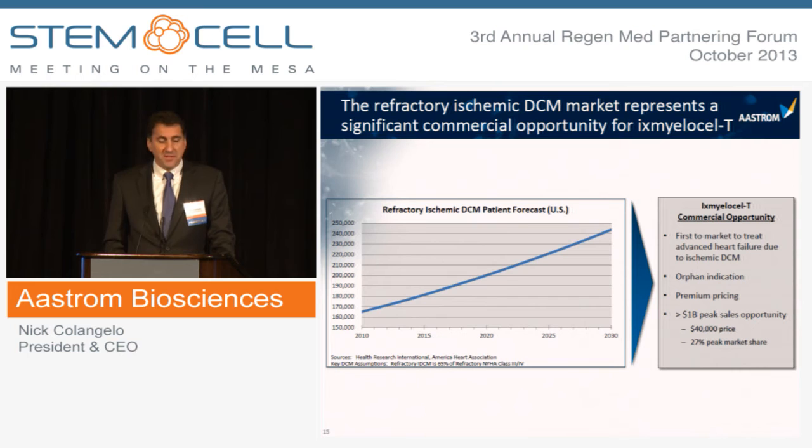We believe there is a significant commercial opportunity. Not only is there a growing patient population, but we have a leadership position and an opportunity to be first to market treating advanced heart failure due to ischemic DCM. We have the orphan indication, and there is very strong pharmacoeconomic rationale to support premium pricing when treatment alternatives cost in the several hundred thousand to a million dollar range for a heart transplant.